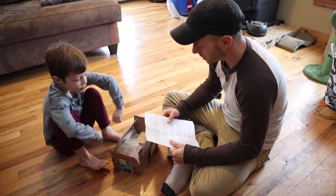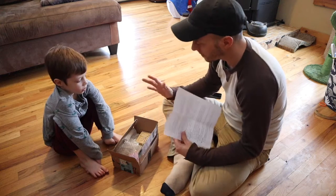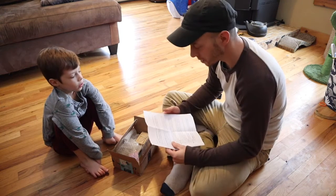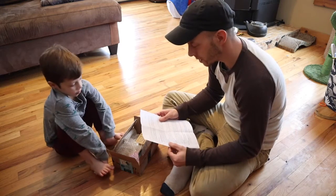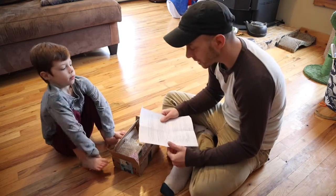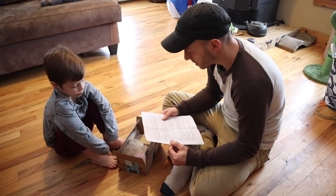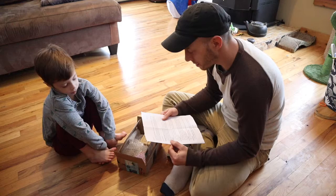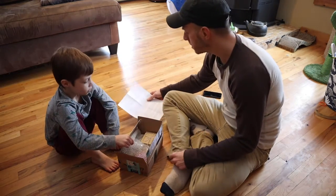It is Christmas Eve and we very kindly and unexpectedly received a package from Jerry, Becky, Andrew and Nancy from New York. They wrote us a little letter — my videos have become part of the routine on random Saturday nights. They had a couple things they wanted to send us. First thing is a box marked...